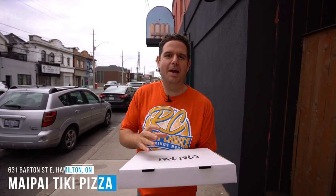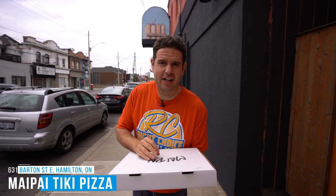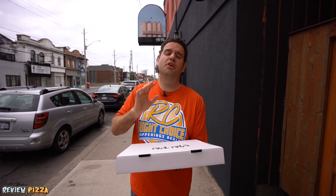We are here at My Pie on Barton Street East in Hamilton, Ontario, Canada. I am here because YYZ Frank from Tailgate Pizza Reviews went to www.review.pizza and recommended this place, amongst many other people.